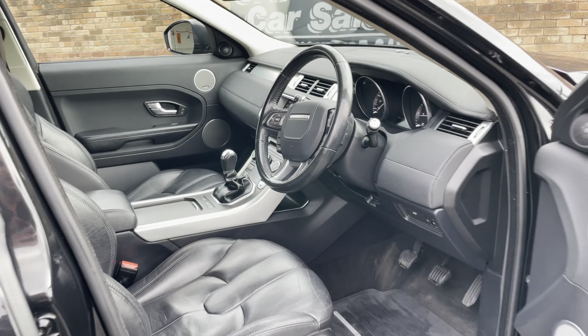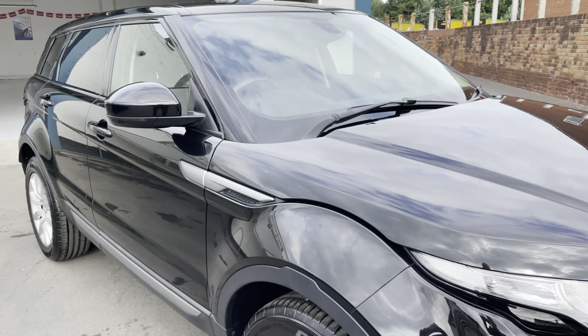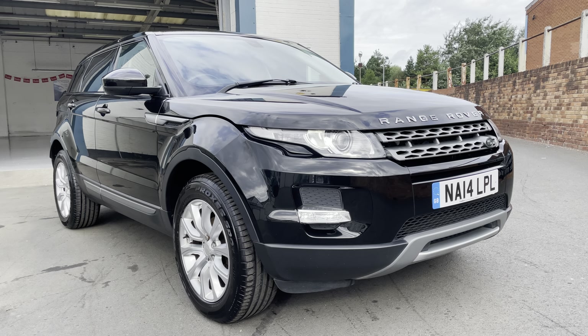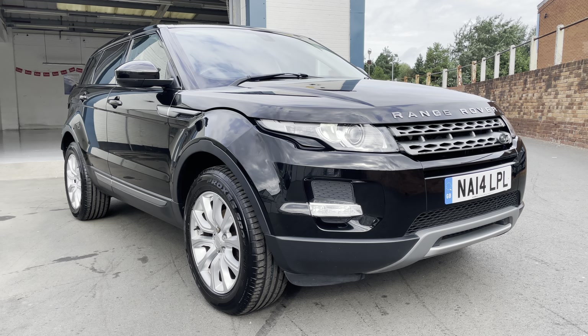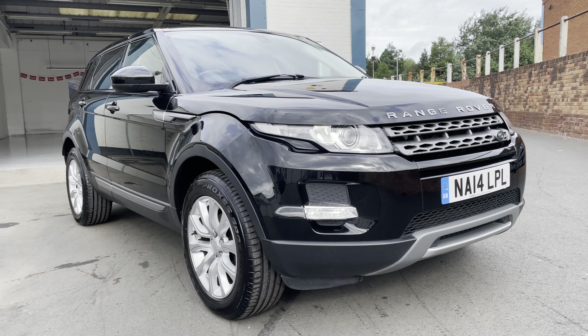Just have a look at the description there for the specification — they always come with a nice spec on these. Lovely car, really nice, needs to be seen. Just give us a call here at Safeway Car Sales to arrange your viewing.